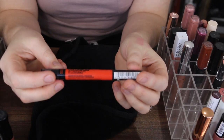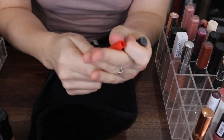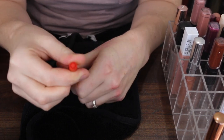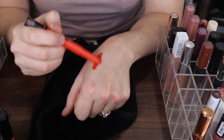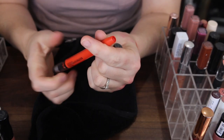Next I have this Maybelline Color Blur. I don't know if they still make these but it's like a lip crayon. I don't think this is a shade that I'm going to be wearing anytime soon so that one can go.